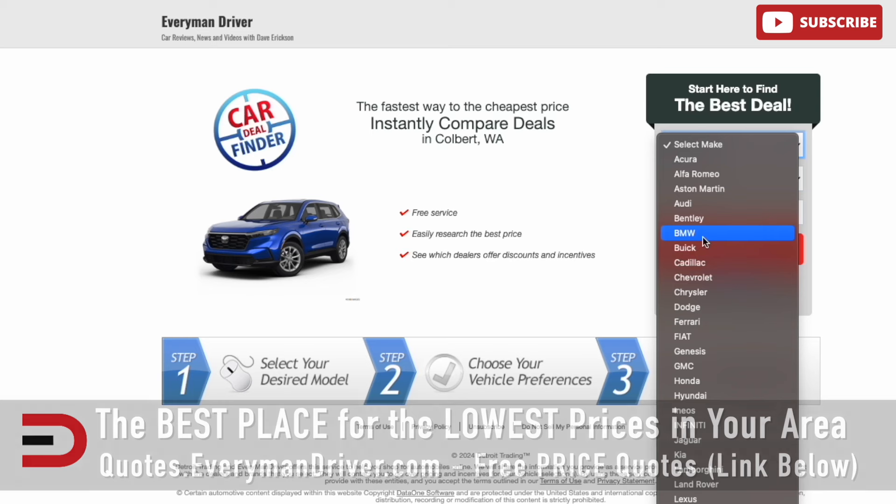Before you drive off in your new-to-you car, take a closer look at the paperwork. Make sure the numbers you discussed match the final contract. If you see any unexpected fees, ask for clarification or negotiate them. Being informed about these hidden fees can save you hundreds — possibly thousands of dollars — over the lifetime of your car.